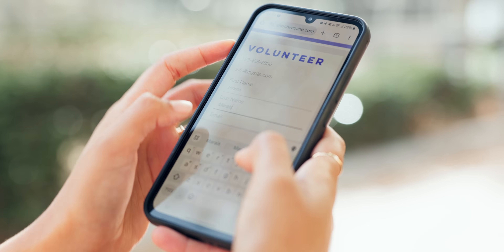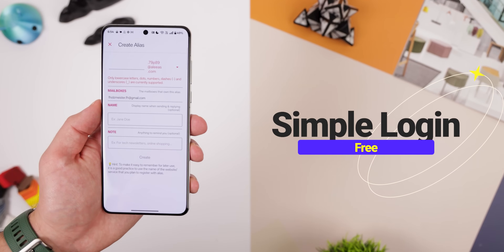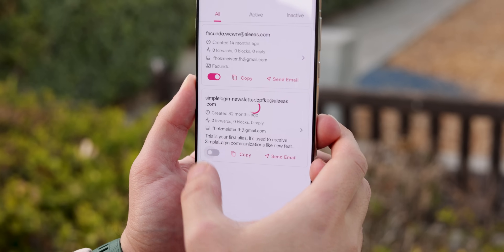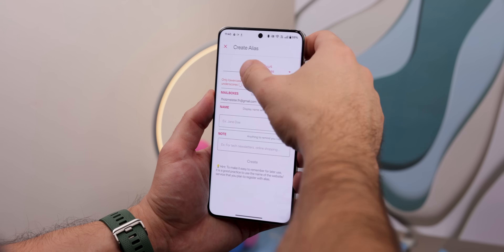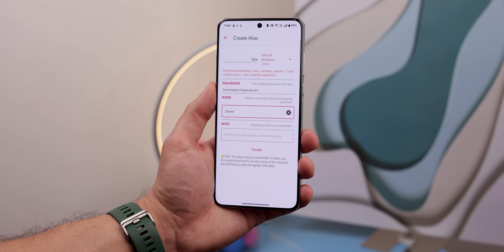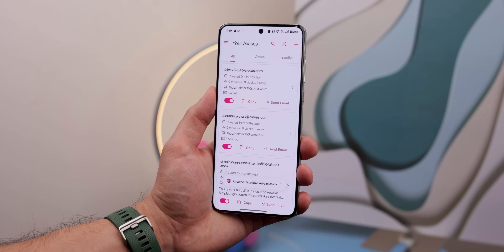Stop giving out your real email addresses to every website or store. With Simple Login, you can create fake email addresses that forward messages to your actual inbox. If you ever get spammed, you can just turn off those addresses. Simple Login lets you create up to 10 aliases for free and makes the process incredibly easy — it's perfect for protecting your inbox while staying in control of your privacy.